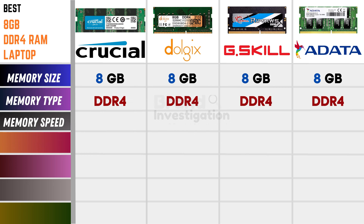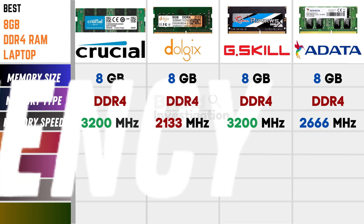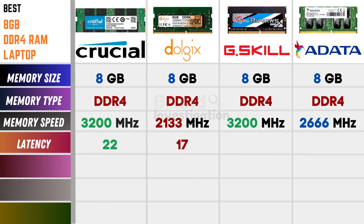Talking on the memory speed, Crucial is having 3200 MHz, Dolgix has 2133 MHz, G.Skill is 3200 MHz, and Adata is 2666 MHz. Talking on the latency part, Crucial is 22, Dolgix is 17, G.Skill is 22, and Adata is 19.